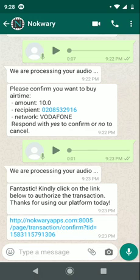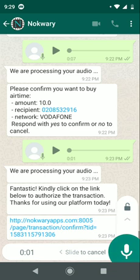In this demo, I want to show the convenience that the AI-powered WhatsApp banking solution from Noquari provides. Basically, a bank customer goes to their bank's WhatsApp page, clicks on the voice note, and records a transaction they want to perform.